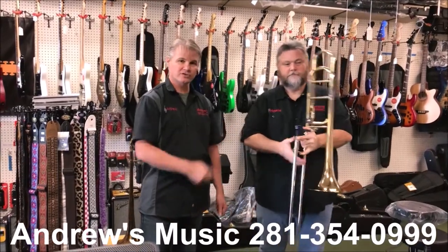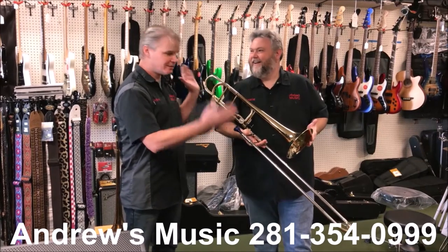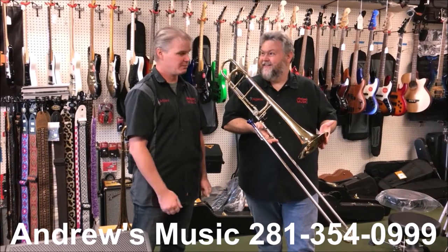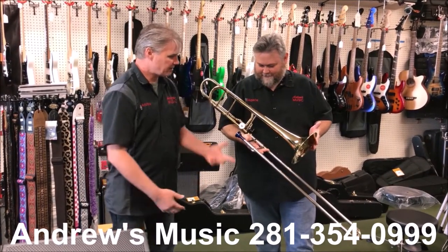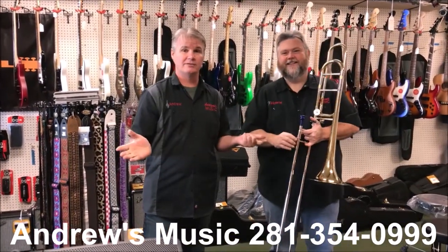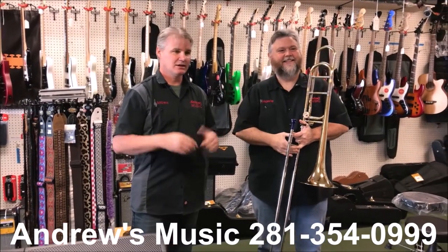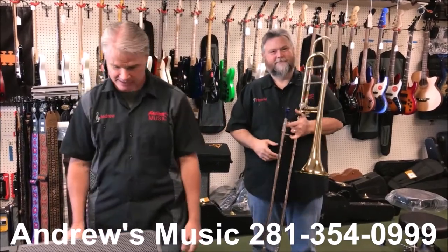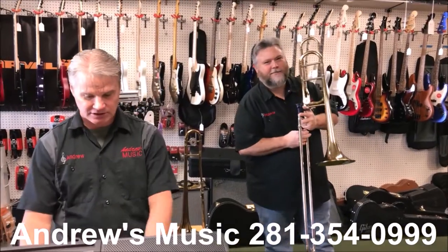So if you're looking for a trigger trombone and want a great Christmas present, $850 — you will never beat that price on a trigger horn. That's what a regular pea shooter trombone normally costs new. Come to Andrews Music. We've got great sales on. We still have a lot of ukuleles — I don't know why everybody is ukulele crazy, but we have so many. Of course, we've always got guitars. And if you want a good trombone, great Christmas present. We also have layaways. $850 — hard to beat. Come by. Have a good day.